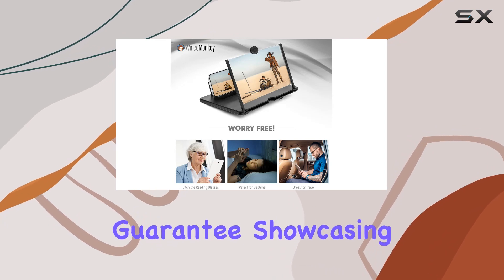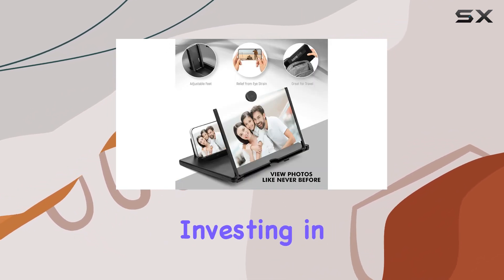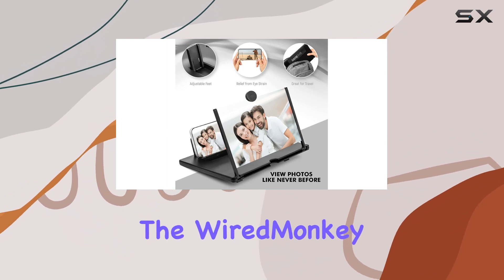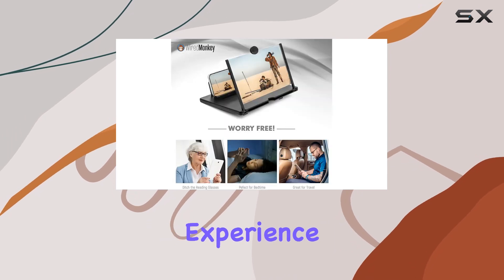Wired Monkey stands behind their product with a lifetime manufacturer guarantee, showcasing confidence in the quality of their accessories. If you're on the fence about investing in a screen magnifier, the Wired Monkey 12-inch phone screen magnifier might just be the gadget that transforms your mobile viewing experience.